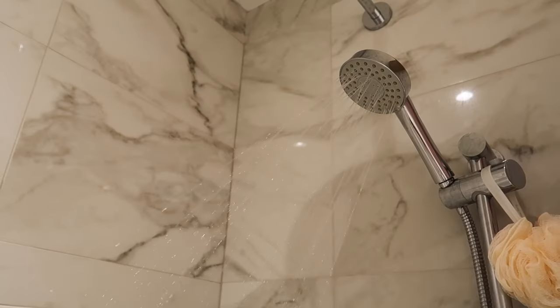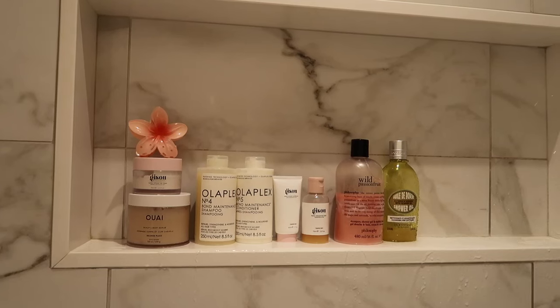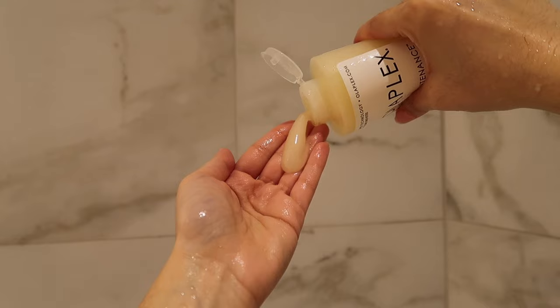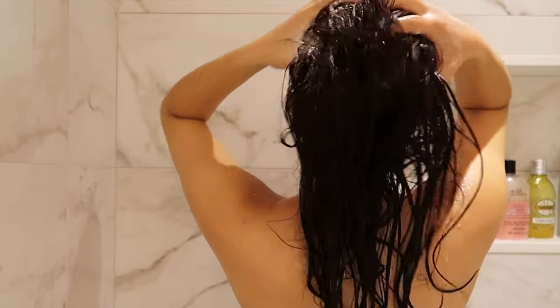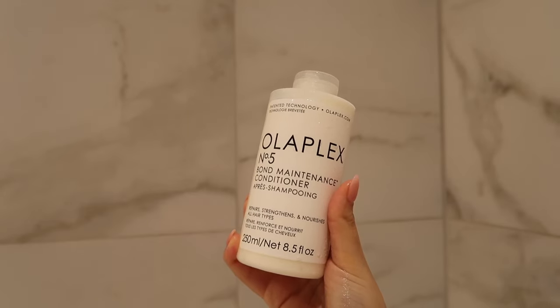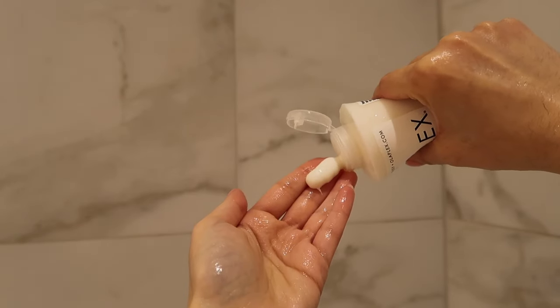Once the 20 minutes are up, it's time to shower. I'm going in first with the Olaplex shampoo — this is the Bond Maintenance shampoo and it's one of my favorites. Once I apply the shampoo, I'm going to go back in with my scalp massager and really massage all of that in. Then for conditioner, I'm using the Bond Maintenance conditioner from Olaplex.